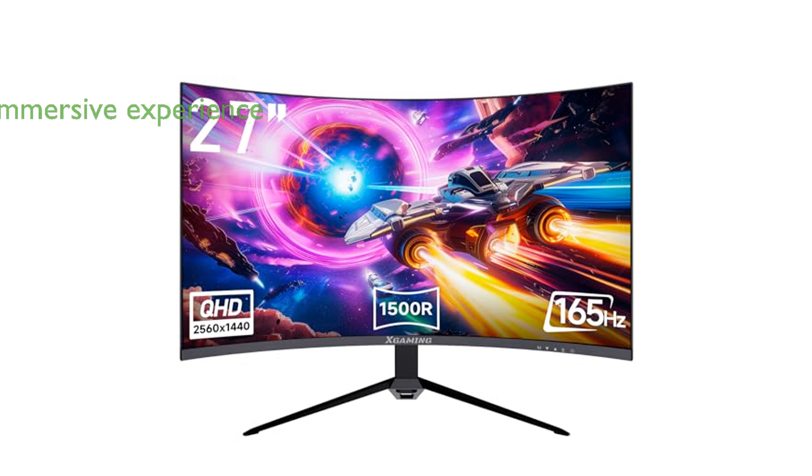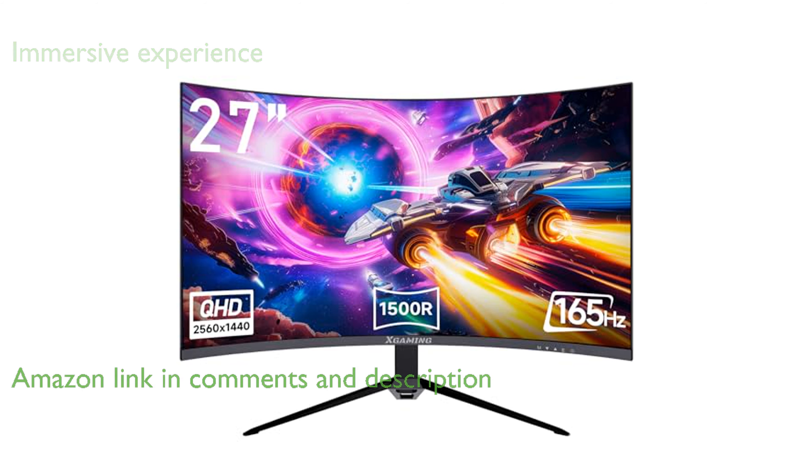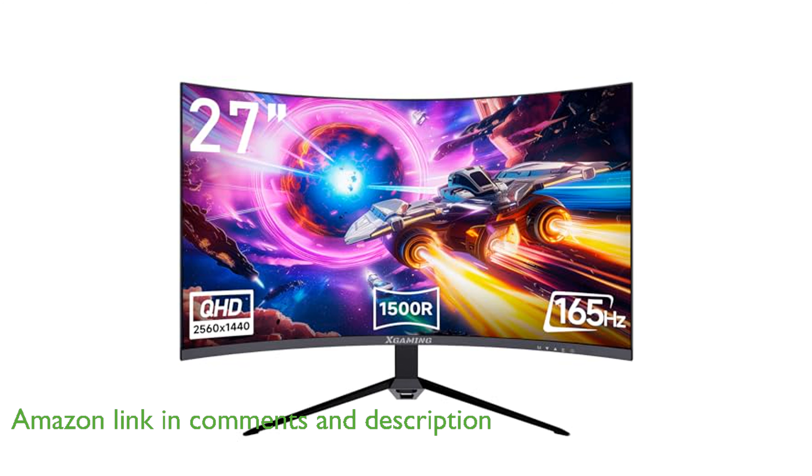The 27-inch curved gaming monitor with QHD resolution of 2560 by 1440 offers a visually immersive experience with an ultra-fast 165 Hz refresh rate and 1 ms response time.